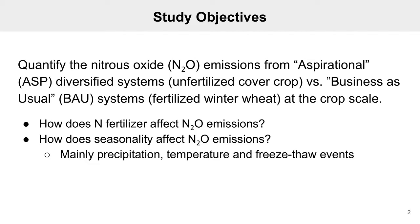The overall goal of this study is to measure trace gas fluxes from soil, specifically nitrous oxide, under different vegetation types and management practices. First we measured fluxes from an aspirational system and currently we are measuring fluxes from a business as usual system for the Palouse region.